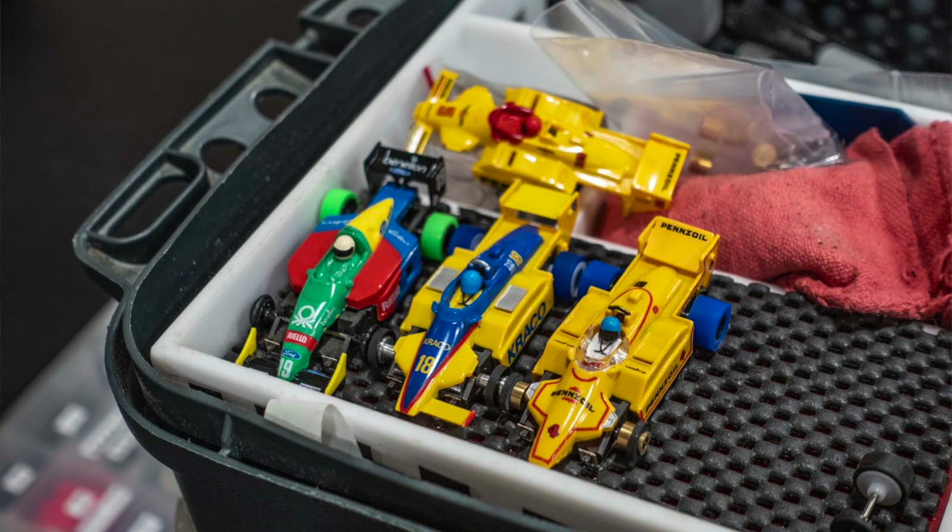What type of cars are we running tonight? Tonight we're running Tyco 440x2s. It's a special class that Jim and I developed. I did a little modification — we have stock motor magnets, took out the traction magnet, and just added brass weights, so it's a little harder to drive. But that's the whole idea.